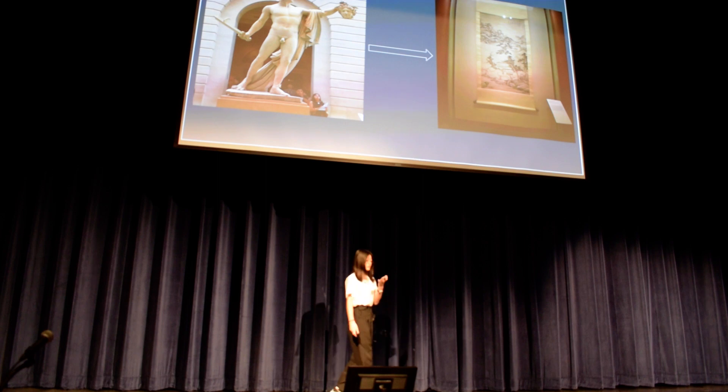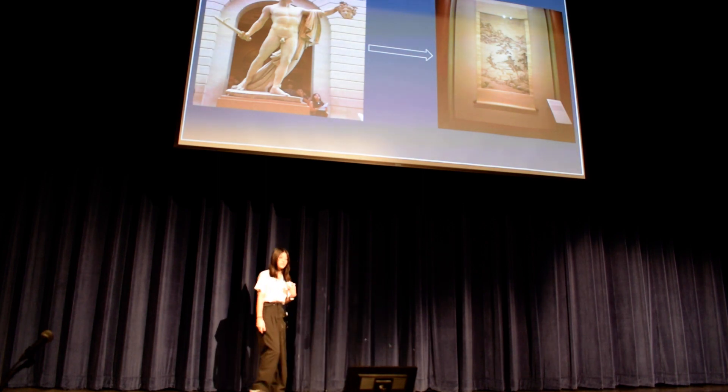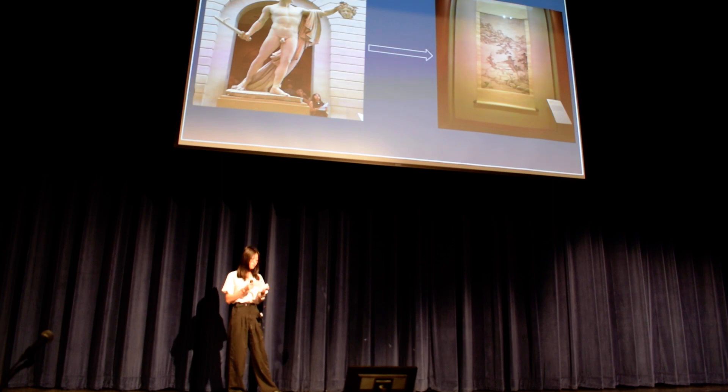There may be more underneath the surface of the artwork that you're looking at. Hello, my name is Nikki Zhang, and this is my senior talk: Deeper Than the Surface.